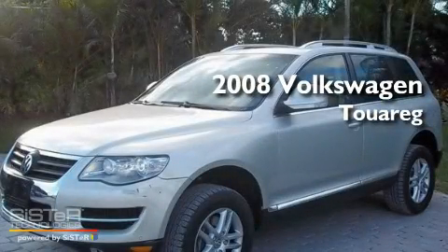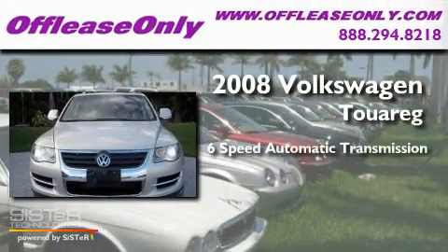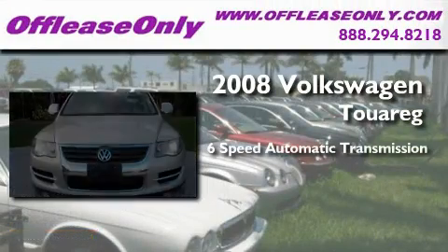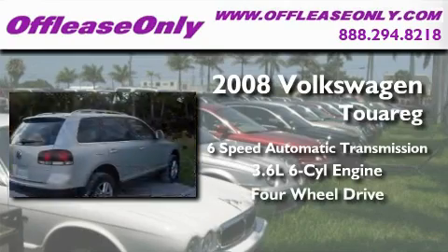This is a 2008 Volkswagen Touareg. This SUV has a 6-speed automatic transmission, a 3.6-liter V6, and the added safety and control of 4-wheel drive.